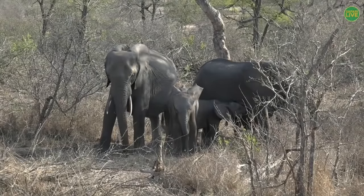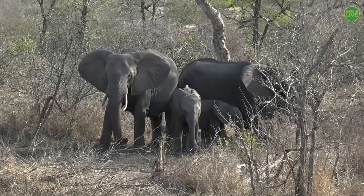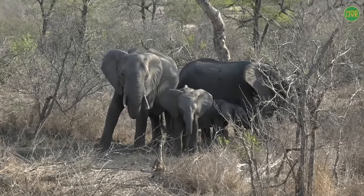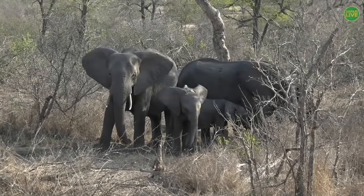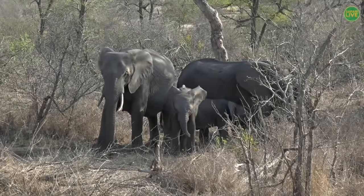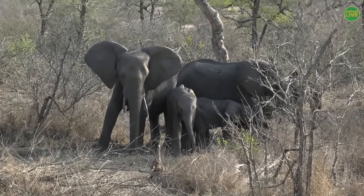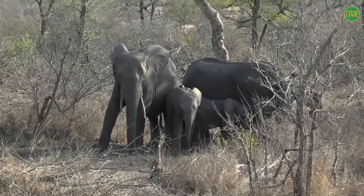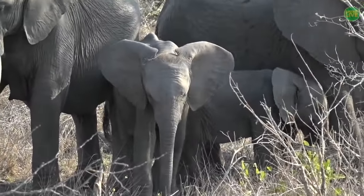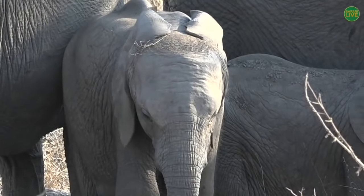Elephants can't sweat — they can sweat a little bit, but not much — so they need other ways of staying cool. One of the other ways is with their wrinkly skin. That helps them stay cool because it increases the surface area, which basically means that because they've got wrinkly skin, they'll heat up more slowly than an animal with smooth skin.